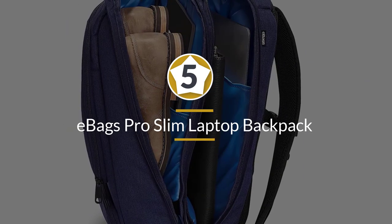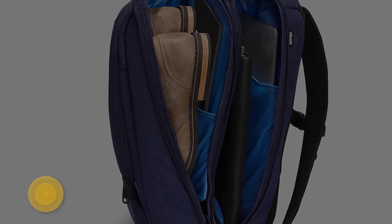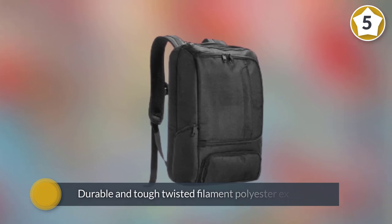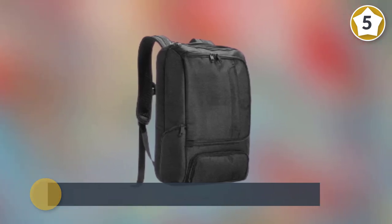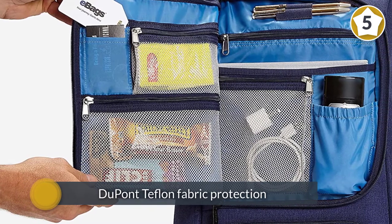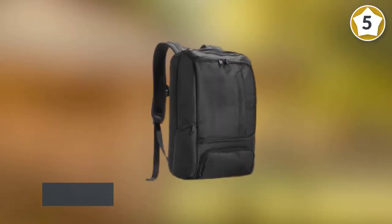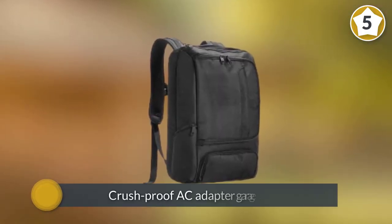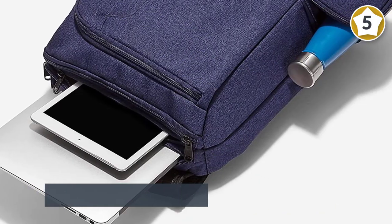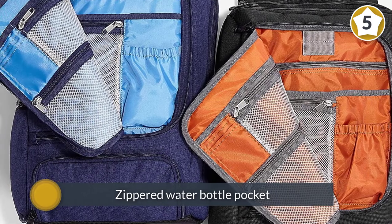Number five: E-bags Pro Slim laptop backpack. Attractive, comfortable, and with a lifetime warranty, the E-bags laptop backpack is an excellent selection for a laptop carrying case with plenty of bells and whistles. It features a durable and tough twisted filament polyester exterior plus DuPont Teflon fabric protection, and offers a multitude of different compartments.